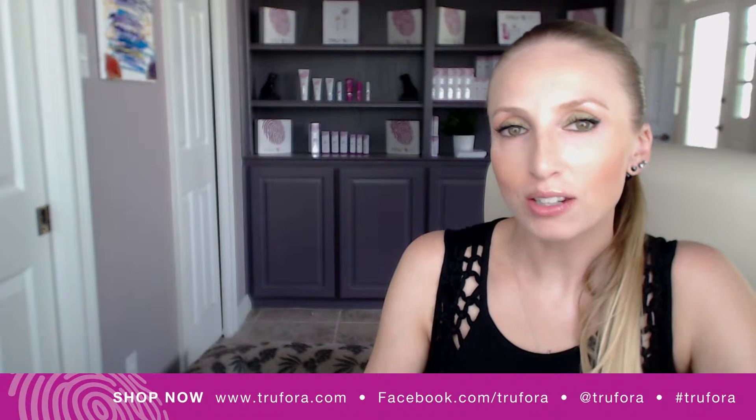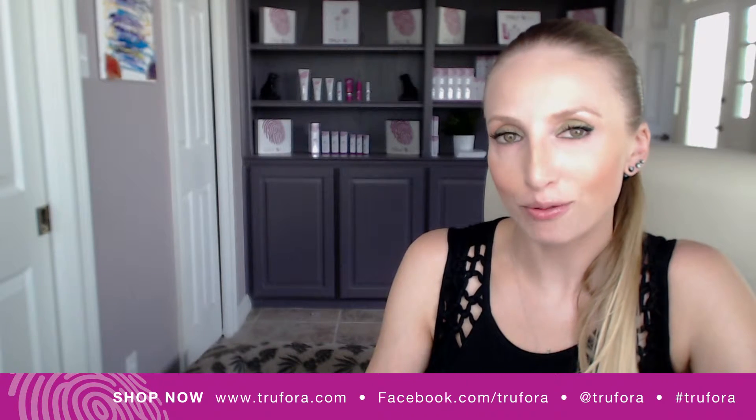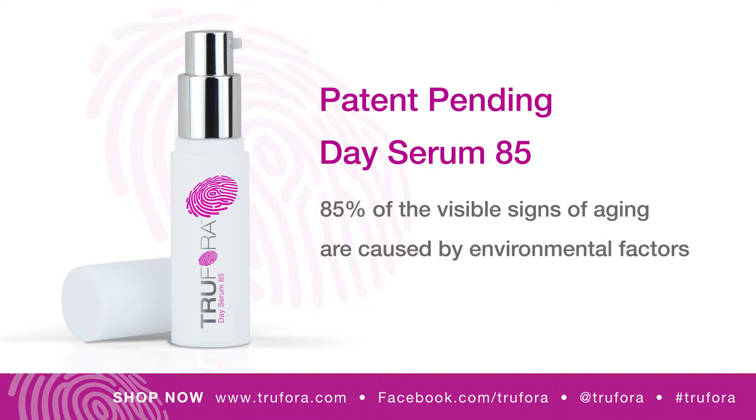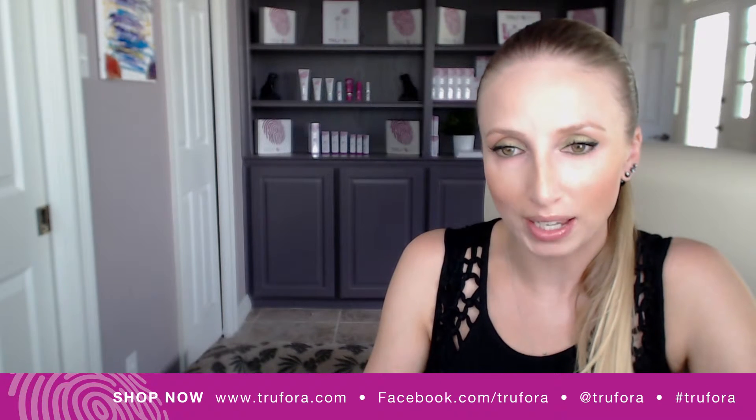In this video, I'm going to introduce Trufora Day Serum 85. Day Serum 85 is one of our three patent-pending formulations and was designed to address the environmental factors as well as thermal and infrared radiation that sunscreen alone cannot protect your face against.